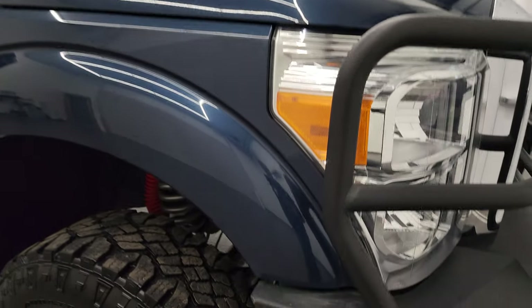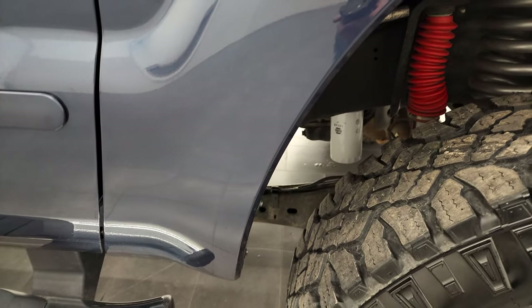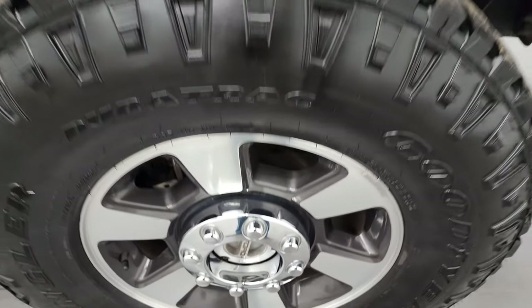Passenger side front fender is in nice shape as well. The passenger side rim — no major scuffs or scrapes. You can see the blue jeans metallic has got a lot of metal flake to it — really a cool-looking color.